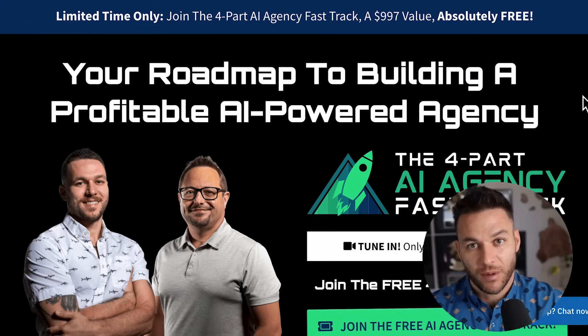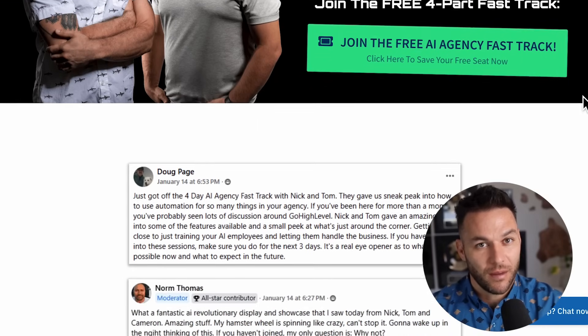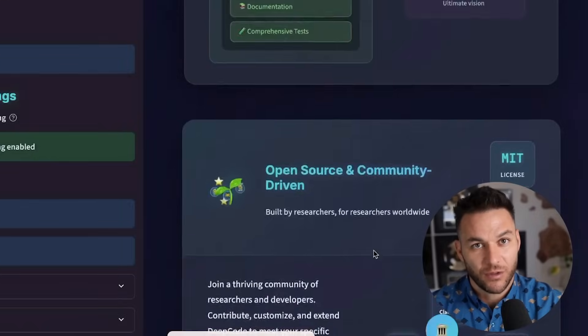If you're serious about taking your business to the next level, grab my four-part AI fast track training that I am currently offering for free. The link's in the description. All right, now let's get into it.